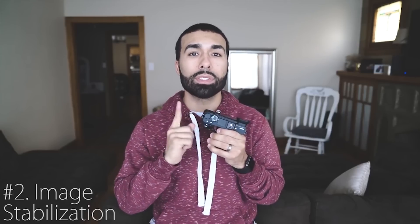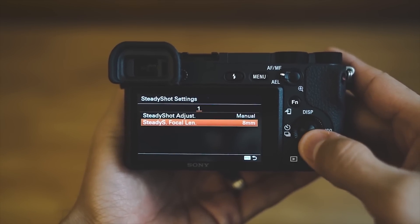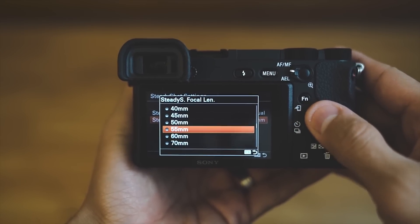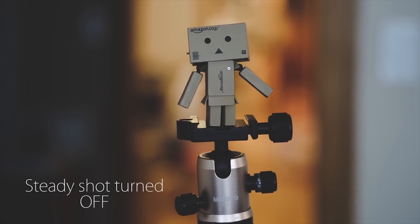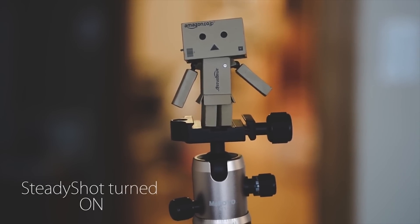Coming in at number two is the image stabilization built into these cameras. My a7R2 has stabilization, as well as my a6500. As a hybrid shooter, if I shoot video with this 55mm f/1.8 non-stabilized lens, I can get pretty good handheld footage because the body is stabilizing the lens. It also allows me to use slower shutter speeds and still get sharp images — that's a huge benefit to shooting Sony.